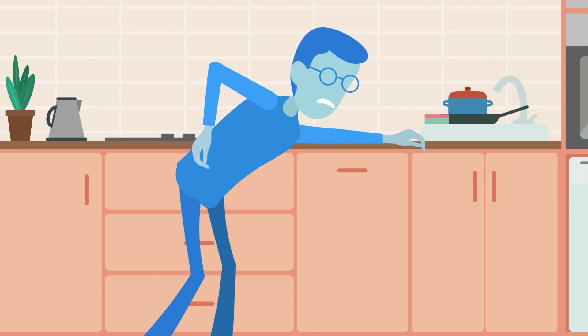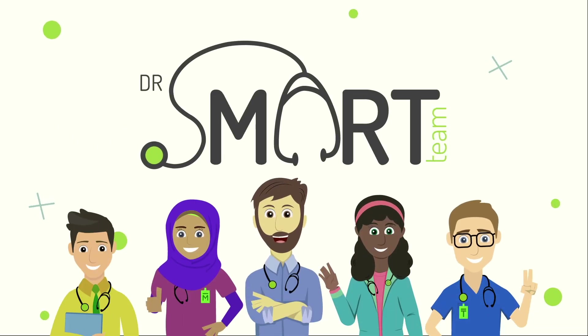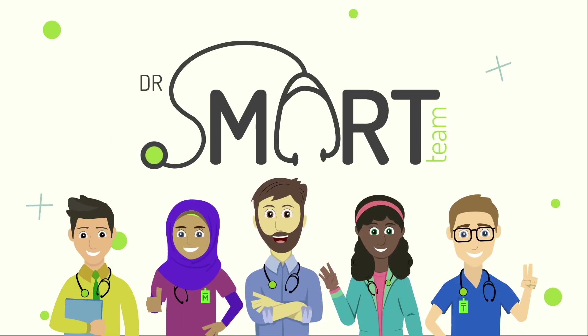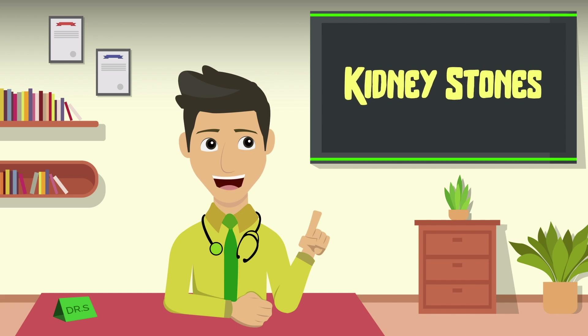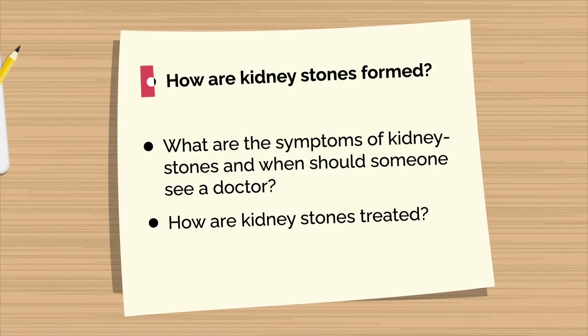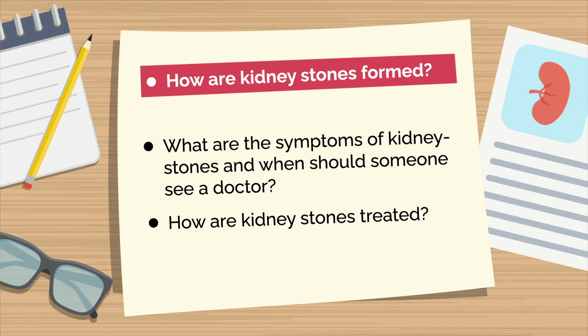Let's ask Dr. Smart about it. Hi, I am Dr. S from Smart Clinic. Let's talk about kidney stones today. Dr. S, how are kidney stones formed?